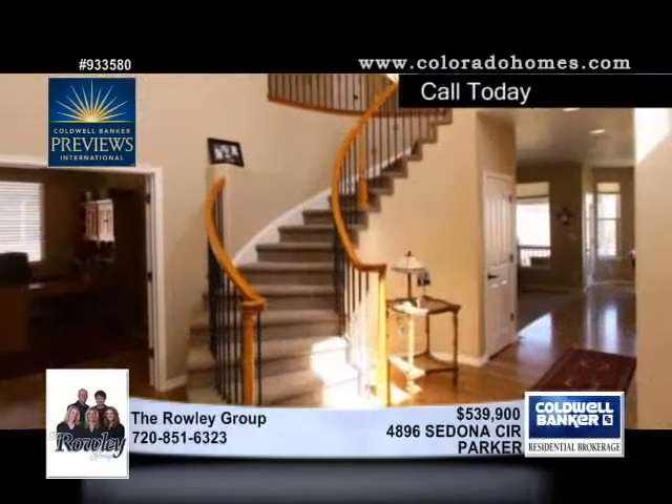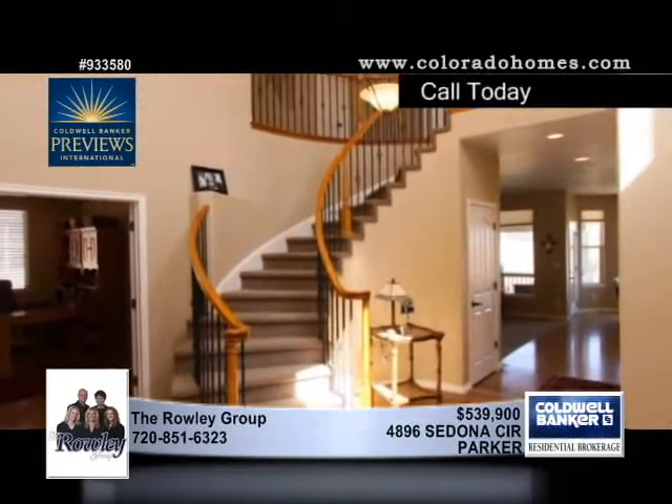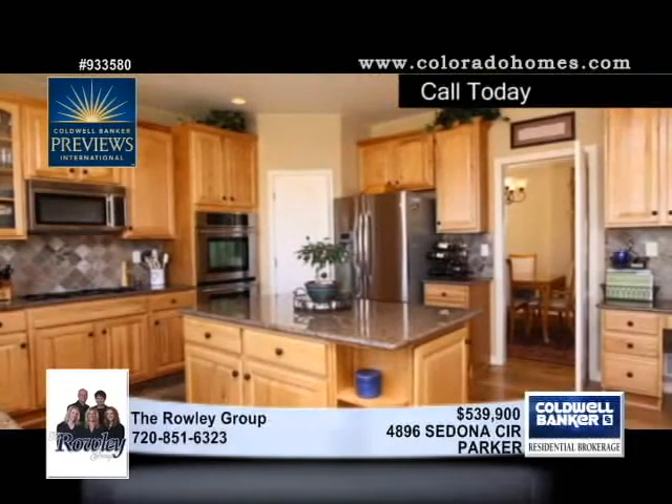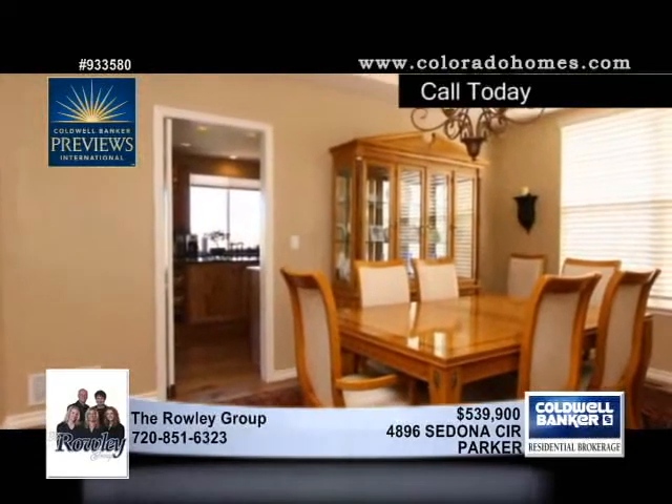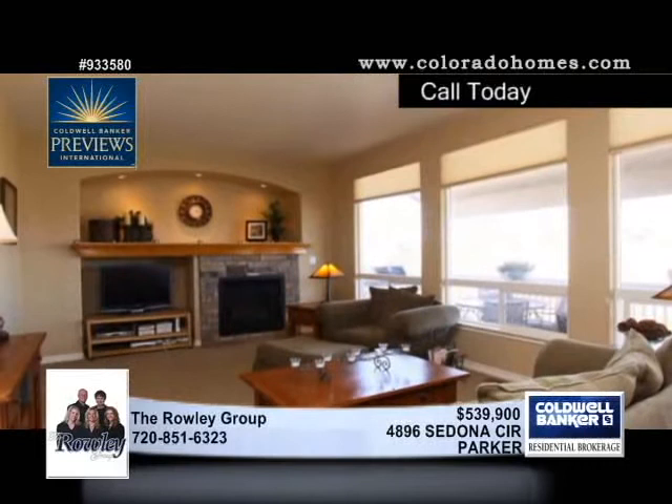You'll be impressed by all the upgrades offered by this spectacular home in Parker, offered by the Rowley Group. Extras you'll love include ash floors, hickory cabinets, formal living and dining rooms, three fireplaces with stone surrounds, and more.